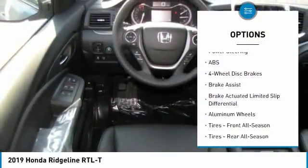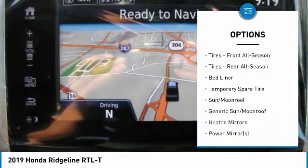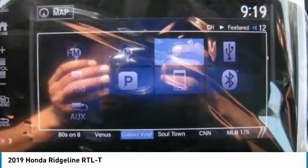Keyless entry, power passenger seat, steering wheel audio controls, anti-lock braking system, all-wheel drive, tow hitch.